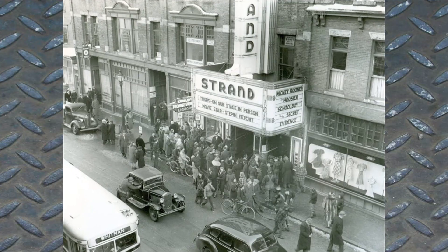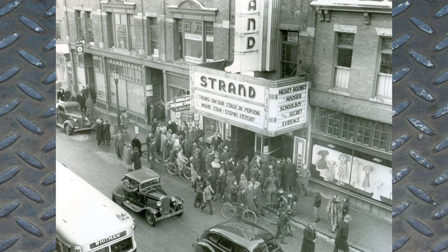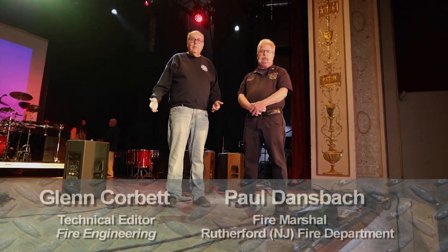One of the most significant fires in American firefighting history was the Strand Theater fire of 1941 that occurred in Brockton, Massachusetts. Welcome to Fire Engineering's Training Minutes. I'm Glenn Corbett, Technical Director of Fire Engineering. I'm Paul Dancebach, Fire Marshal in Rutherford, New Jersey.